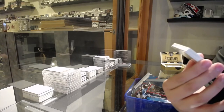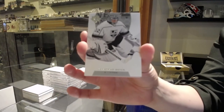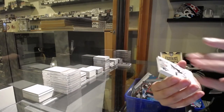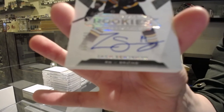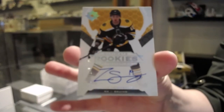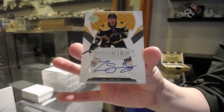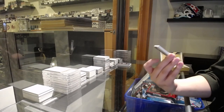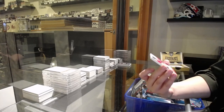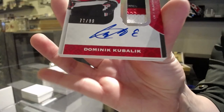We've got a base card, numbered to $1.49 — Jonathan Quick. Rookie otto, numbered to $2.99 — Zach Seneshin. Number to $2.99, autographed debut threads patch, numbered to $2.99 — Dominic Kubelik.